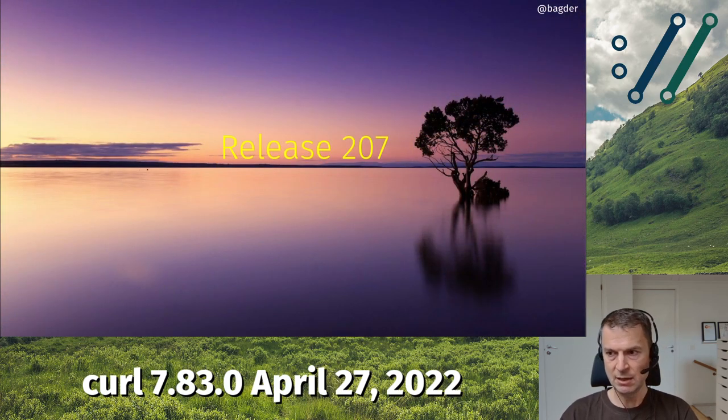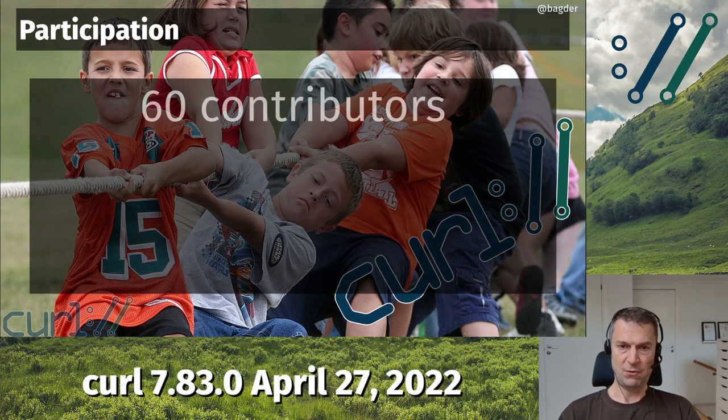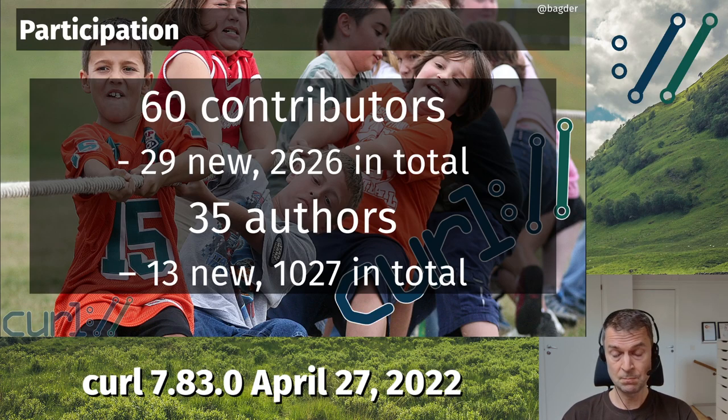This is release 207. We got help from 60 different contributors to do this release; out of those, 29 were new, and we are now over 2,600 persons in total in the thanks document. Thank you everyone for helping out. Out of those, 35 people authored commits, and again a lot of those were new — 13 this time. Thank you everyone who have helped out.